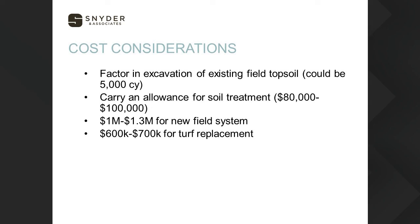We talked about soil treatments — we want to carry an allowance in case we need it for poor weather or a tight schedule, potentially around $100,000 if we had to fly-ash the entire field. We recommend budgeting about $1 million to $1.3 million for a full new field system installation. If you already have a field and are looking to replace it, we're using a budget of about $600,000 to $700,000 for that effort.